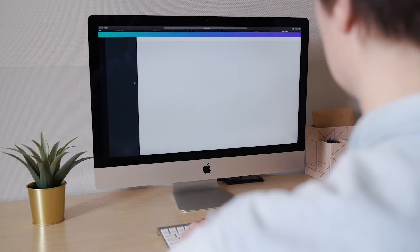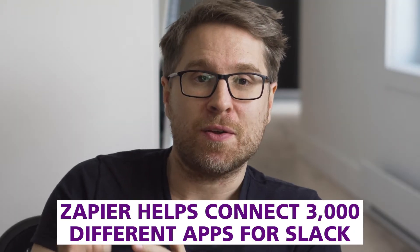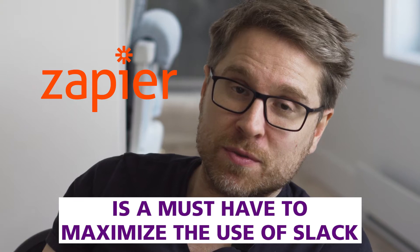Zapier allows you to connect apps without knowing code. Someone registers for a webinar you're hosting — you can zap that, add a person's info to your MailChimp campaign — you can just literally do that. It's quite literally that easy. Where Zapier works magic for Slack is being able to connect to those 3,000 other apps. Someone on your sales team closes a deal in your CRM — there's going to be an announcement Slack message auto-generated on that particular channel. Someone fills out a survey on Google Forms — you get that notification. Basically, Zapier is a must-have to really maximize how you use Slack.